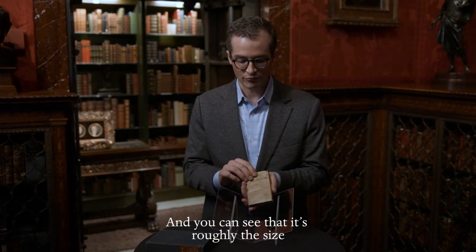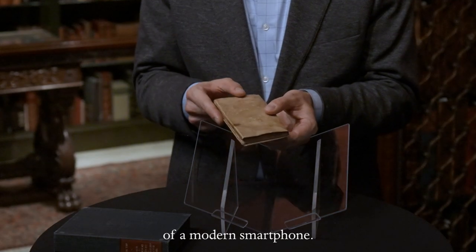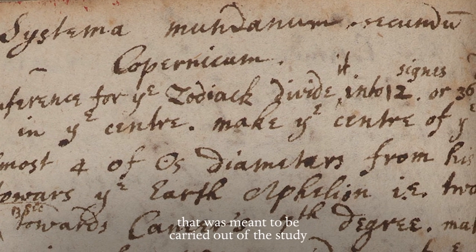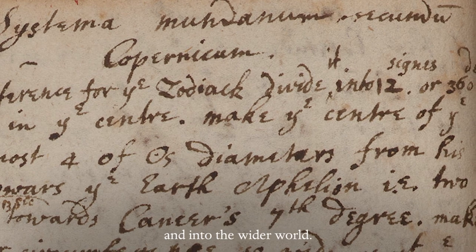You can see that it's roughly the size of a modern smartphone. It was meant to be carried around — it's portable — and it contained a kind of information that was meant to be carried out of the study and into the wider world.